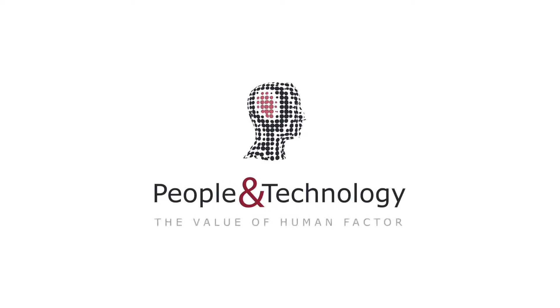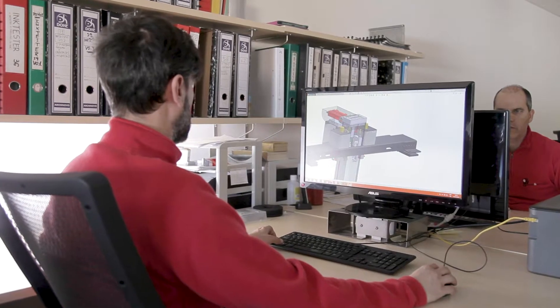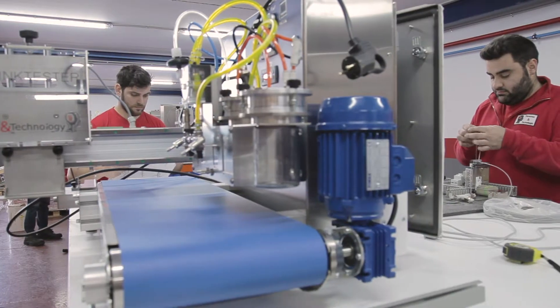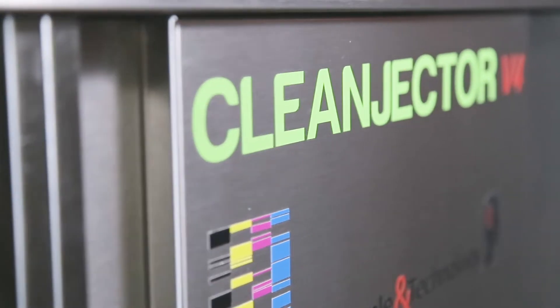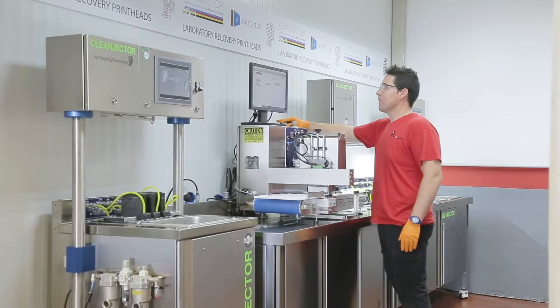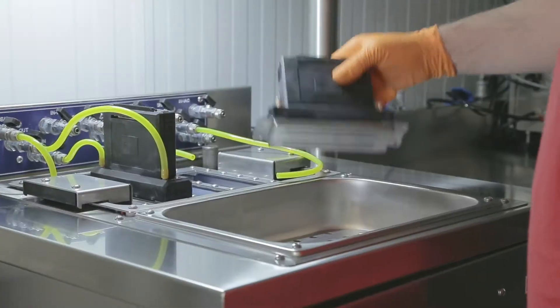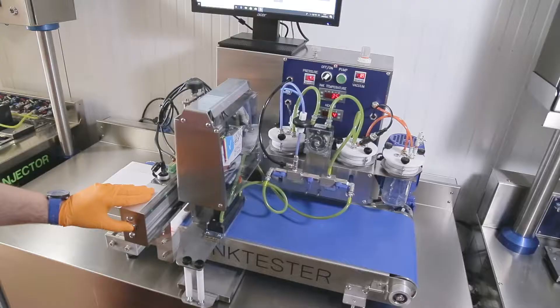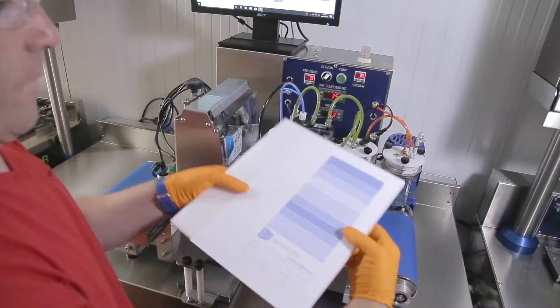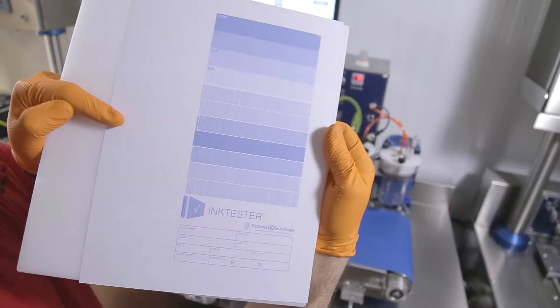People and Technology — a world leader in the recovery of industrial print head systems — takes a definitive step with Clean Injector and Ink Tester: two products that together give customers the most complete and professional solution when it comes to recovering print heads with total reliability, returning print quality even to those that until now were disregarded.